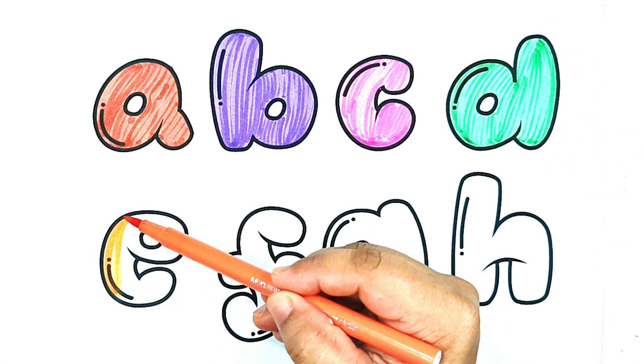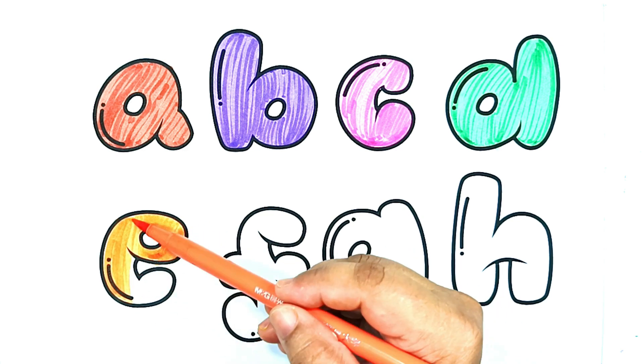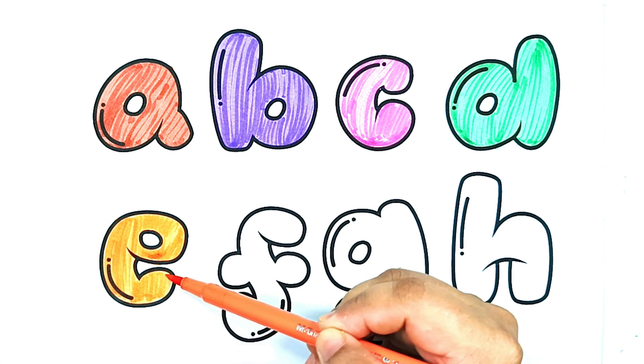Orange color. E is for elephant. E. Exciting Easter egg hunt. E is for egg.